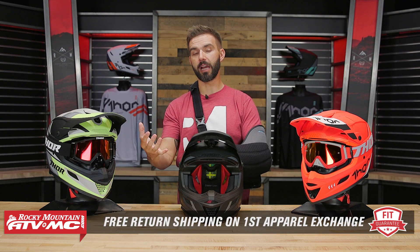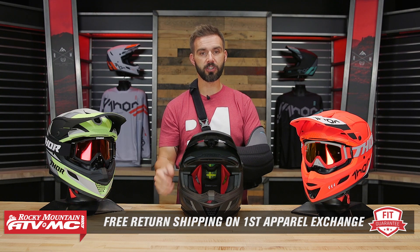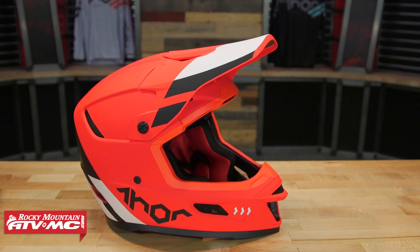Before we get there, let's talk about fit. I've tried these on — size medium for me fits true to size, a little bit snug, but overall it is comfortable. That's why we have our fit guarantee: if you get this helmet or any helmet that we sell and you don't like how it fits, you can send it back in brand new unused condition and we will give you free shipping both ways on your first exchange — even for a different brand. The eye port is nice and big, so regardless of the goggle you're wearing, it's probably going to fit just fine.